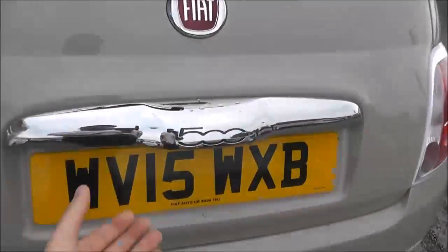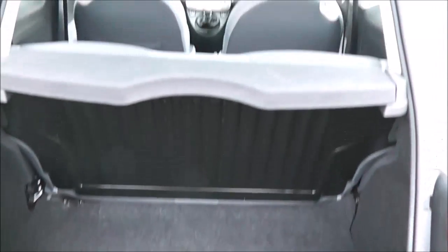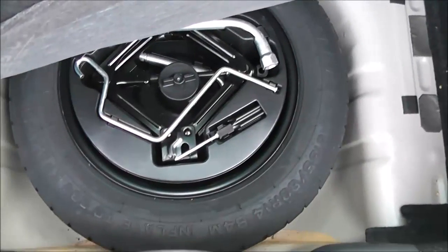Now take a look into the boot. It comes with a decent-sized boot space for the size of the car. You have the option to fold down the back seat in case you need to make any more room, and underneath there's a spare wheel and boot jack.